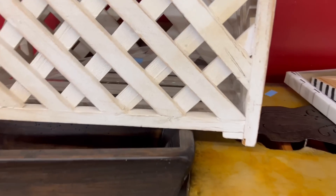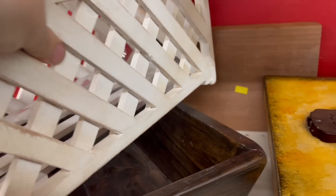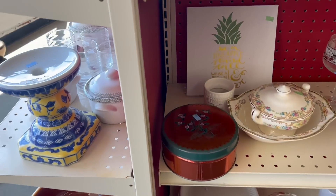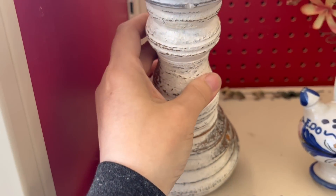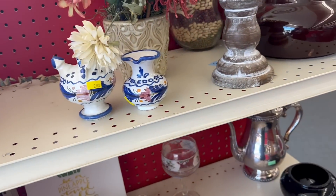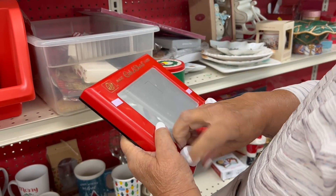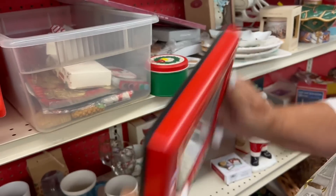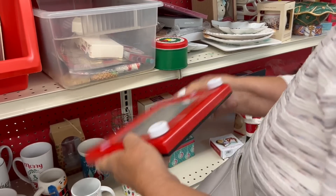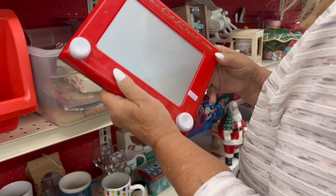Now this is a cool basket — it looks almost like lattice. It's white, it's distressed, and it's half off. Wow, look at this candlestick. It has the perfect look. I'm gonna have to get this — it's only $2.99. My mom's having fun with this Etch-a-Sketch. It's cute — yeah, you don't see those very often.